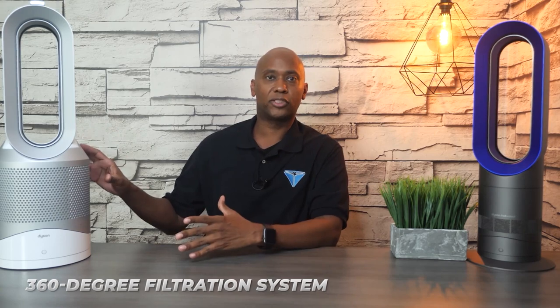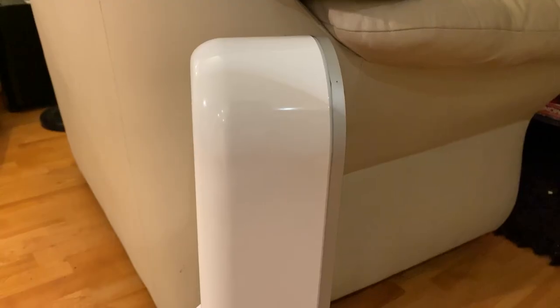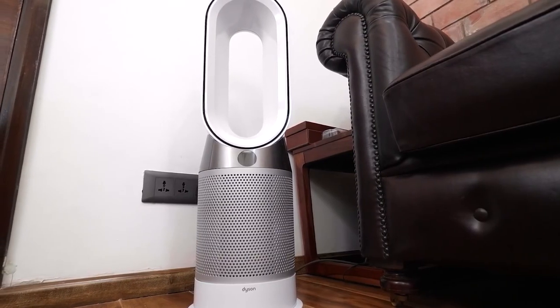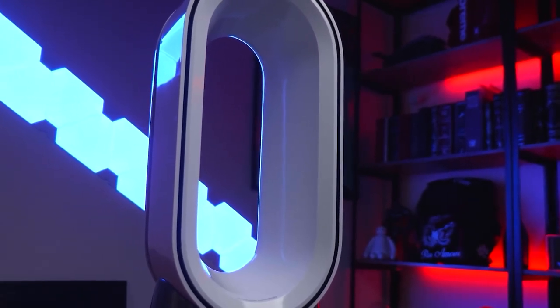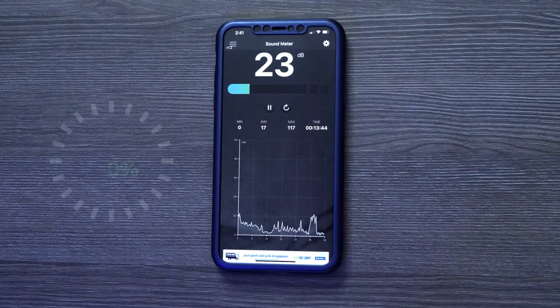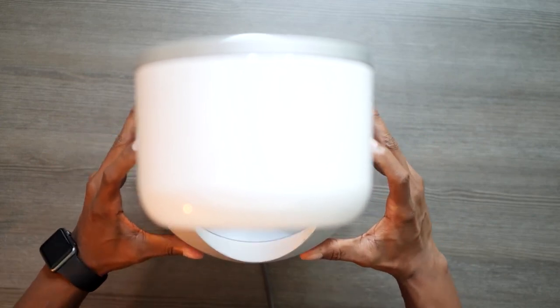The HP01 features a sophisticated 360-degree filtration system and a HEPA filter, which capture and trap pollutants, giving you cleaner and fresher air to breathe. It effectively eliminates particles as tiny as 0.3 microns, ensuring a healthier living environment for you and your loved ones. With its innovative air multiplier technology, the HP01 draws in pollutants from all directions, circulating purified air throughout the room.